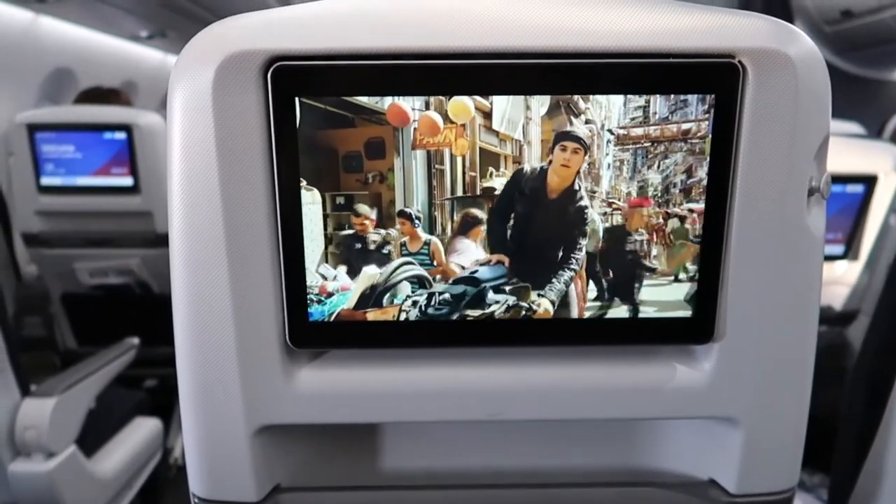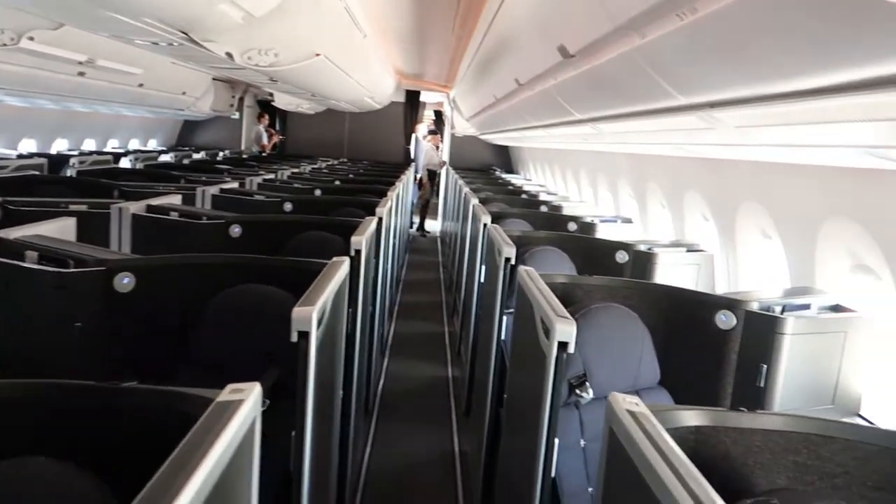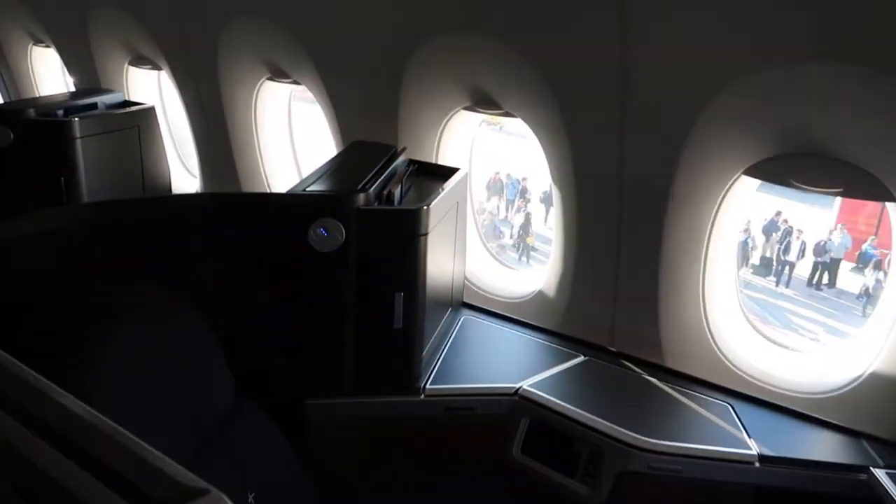Overall, I've had an amazing experience with British Airways. The crew was friendly and helpful, and the brand new A350 was a great way to fly.